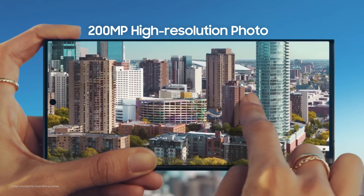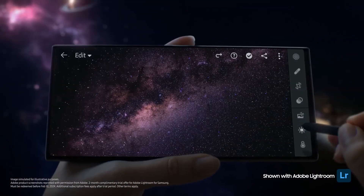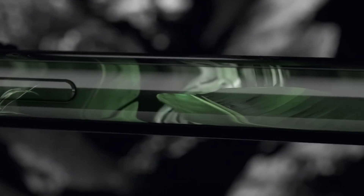Should you buy it? If you're looking for a top-of-the-line phone at a slightly lower price point than the S24 Ultra, the S23 Ultra is a fantastic choice. You won't be missing out on much.